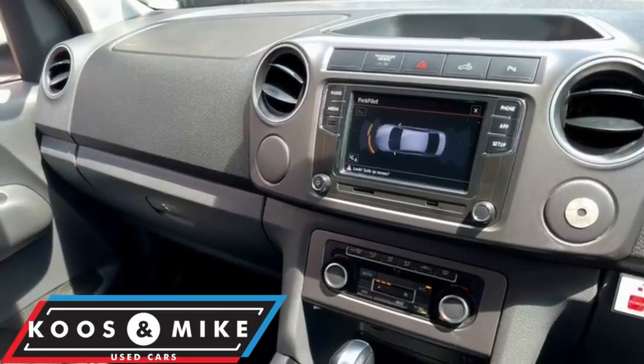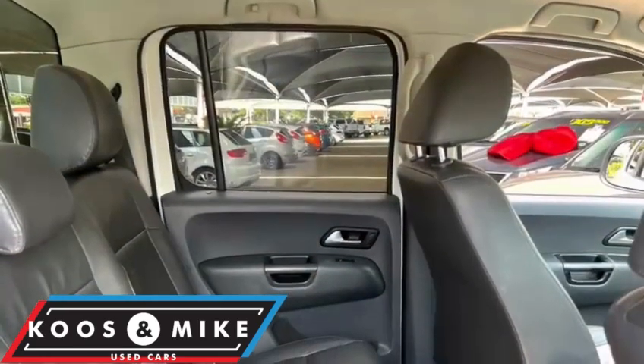Features include radio, auxiliary, and USB, as well as Android and Apple CarPlay and Bluetooth capability.